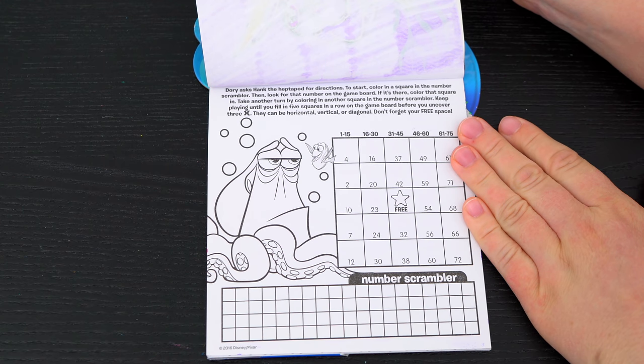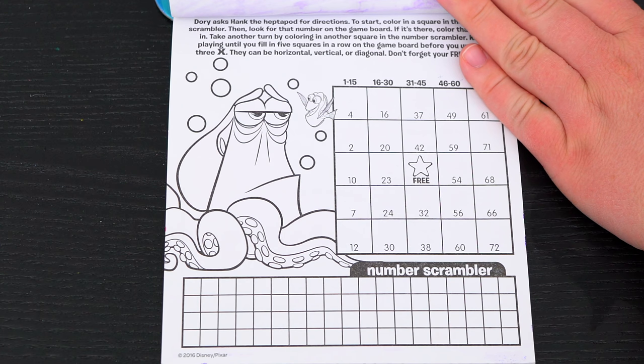Who is the most forgetful fish in the Marine Life Institute? Color in the picture to find out! It's Dory! So cute! Dory asks Hank for directions! To start, color in a square in the number scrambler! Then look for that number on the game board! Keep playing until you fill in five squares in a row on the game board before you uncover three X's! Don't forget your free space! Alright, let's play!